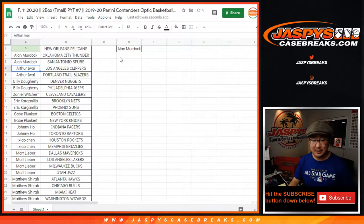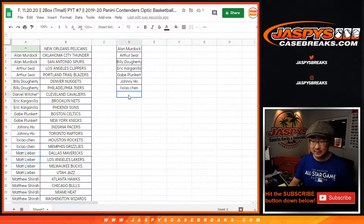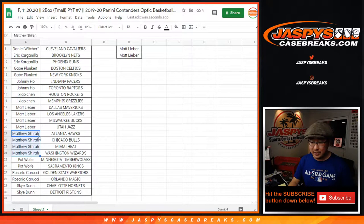Allen with a spot — with two teams, gets an entry. Arthur with two teams, that's an entry. Billy with two teams, that's an entry. Eric with two teams, that's an entry. Gabe with two teams, that's an entry. Johnny, two teams, that's an entry. Chen with two teams, that's an entry. Matt Lieber, four teams, two entries. Matthew with four. Shira with two teams, that's an entry. Wolf with two teams, that's an entry. Rosario, two teams, that's an entry. Sky with two teams, that's an entry.